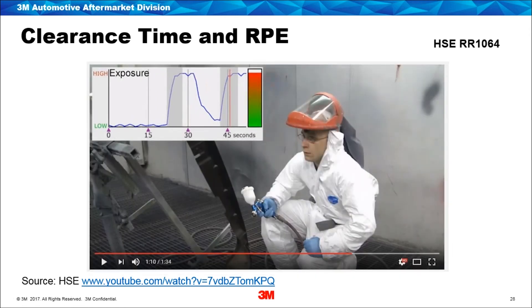The final slide shows the final inspection and you can see that hike in exposure once again. This is a really good video — only a minute and a half in length but it shows what can happen when you're lifting your visor. It may just be for a couple of seconds at a time but over a given day if you're in a booth for six to eight hours you can see that exposure building up. The clear line from the HSE research report and YouTube video is that visors should be down and in place throughout the whole time you're in the booth, until the clearance has completely gone.